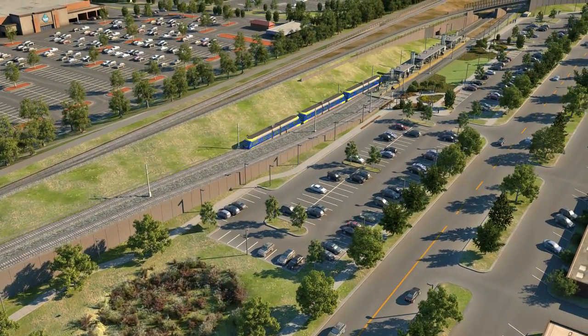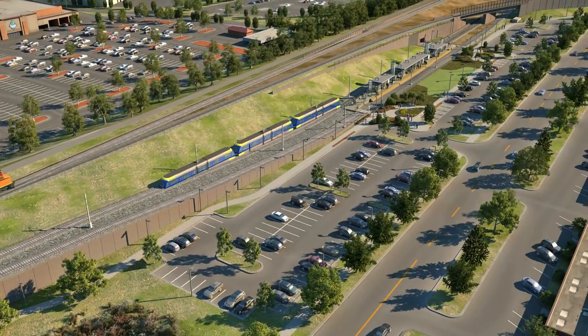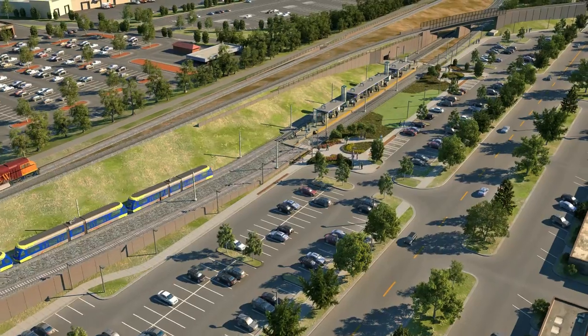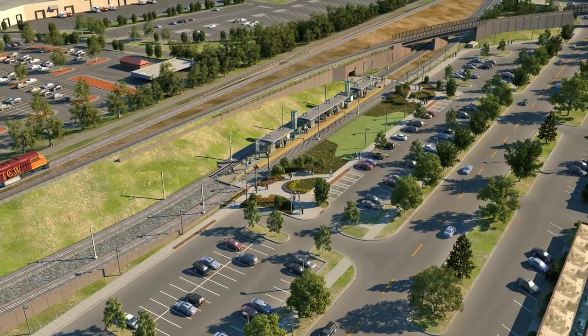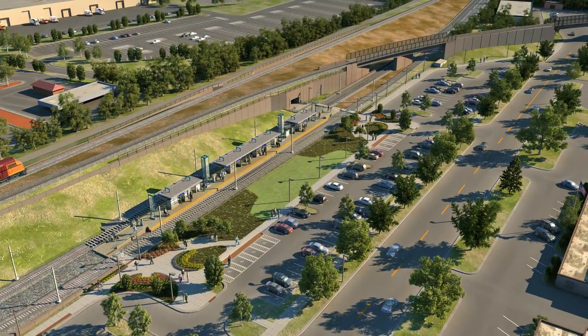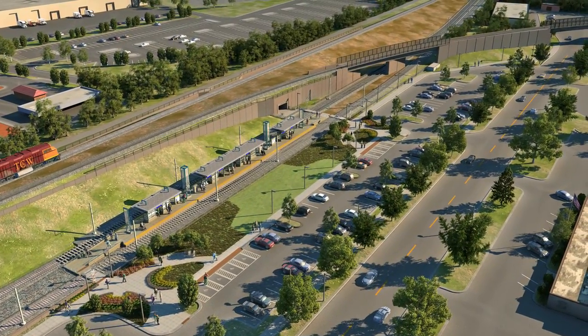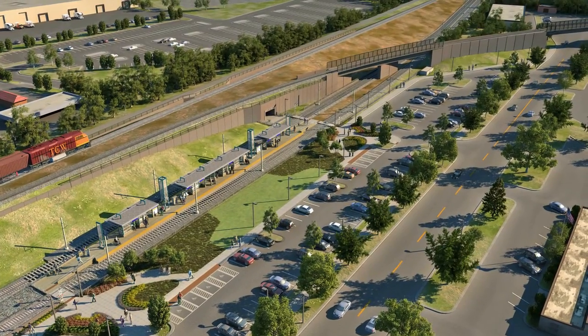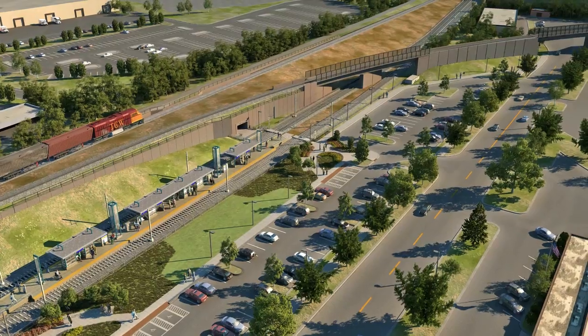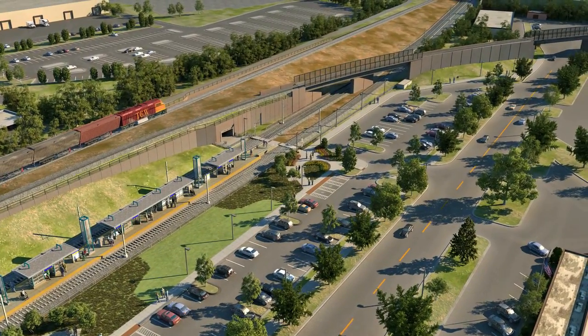From the west, LRT crosses over Louisiana Avenue and descends to street level. A park and ride lot with drop-off areas is next to the station. Two smaller lots east of the station provide additional capacity for transit customers. A new elevated freight rail connection passes over the LRT tracks east of the station.